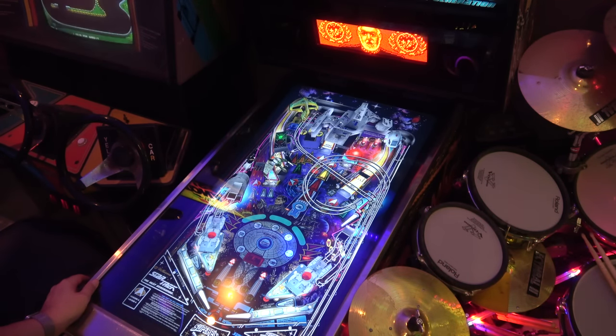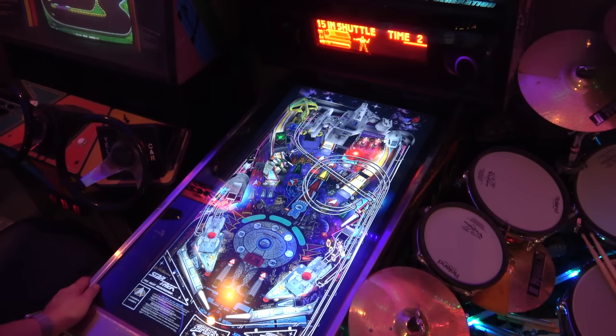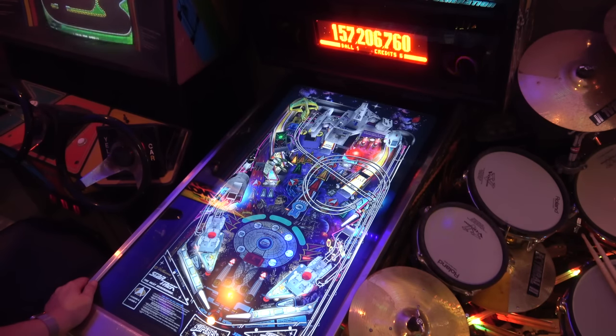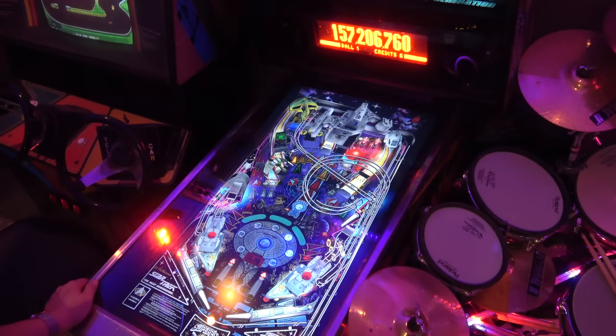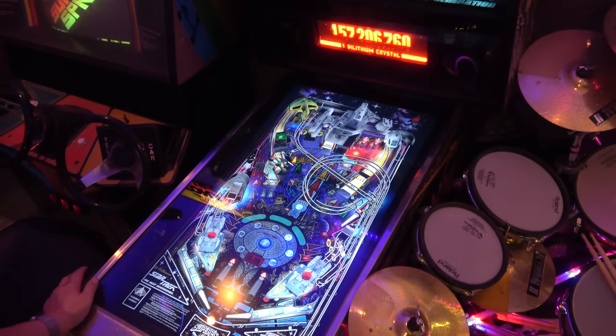Something has definitely gone amiss — searching for balls again. We got a bit of a challenge there. Never mind, I shall get that resolved. Let's get on to the next game.